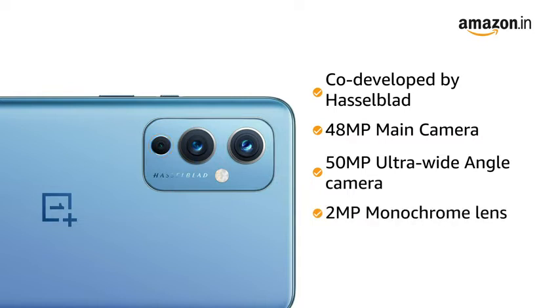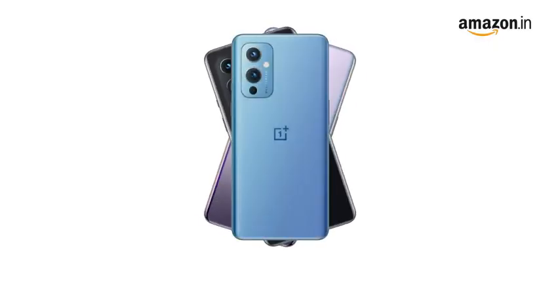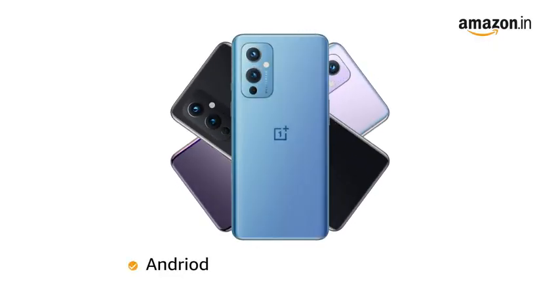It also comes with a 16MP front camera to capture your memories in high definition. Powered by the Qualcomm Snapdragon 888 5G mobile platform with Adreno 660 GPU, the OnePlus 9 runs OxygenOS based on Android 11, making downloading, gaming, and browsing easy.